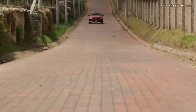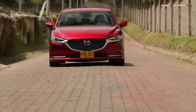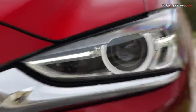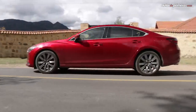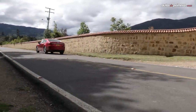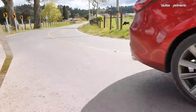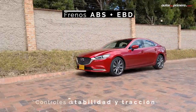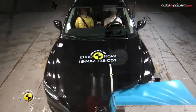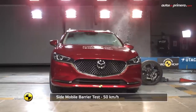En cuanto a asistencias de manejo, echamos de menos el control de crucero adaptativo y la alerta de colisión frontal. Por lo demás, el paquete iActive Sense incluye luces delanteras inteligentes, asistente de permanencia en el carril, frenado automático hacia adelante o atrás, monitor de punto ciego, alerta de tráfico cruzado en reversa y asistente de arranque en pendientes. A ellos se suman los usuales 6 airbags, frenos ABS con EBD y controles de estabilidad y tracción. Gracias a ello, el Mazda 6 alcanzó 5 estrellas en las pruebas de Euro NCAP en 2018.